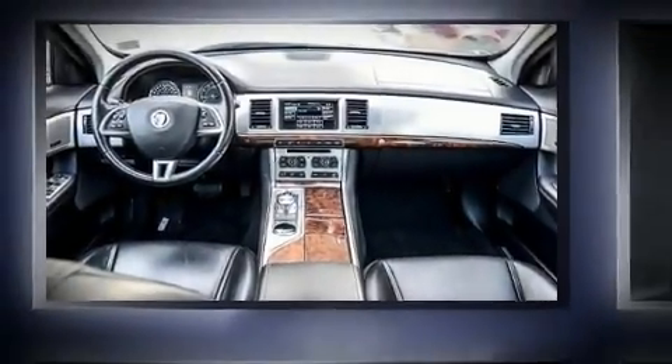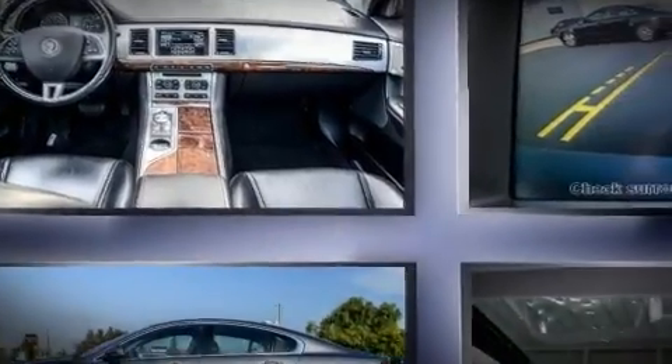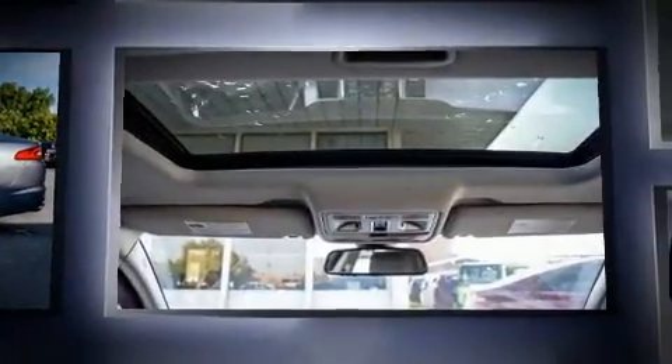Step into the 2013 Jaguar XF. It features all-wheel drive versatility, an automatic transmission, and a 3.0-liter six-cylinder engine.